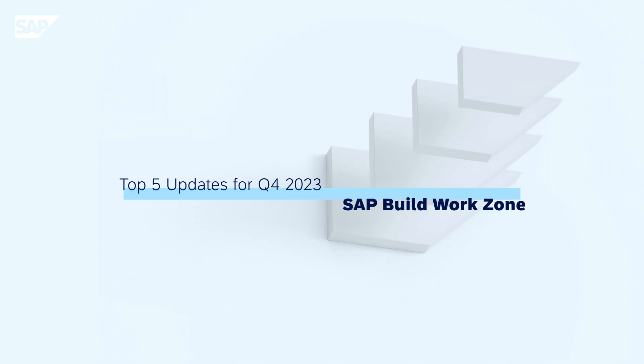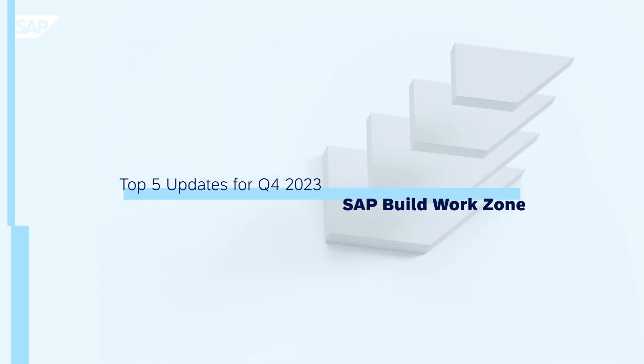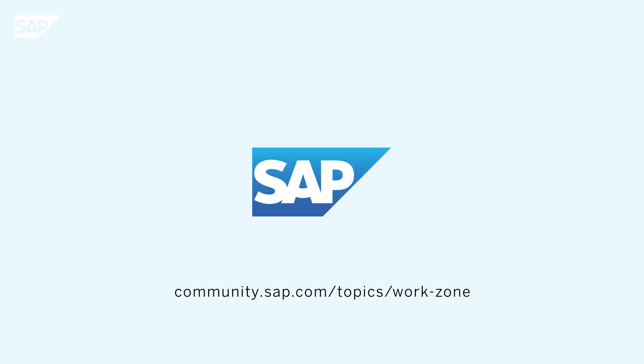Thank you for watching. Tune in next time for more exciting updates about SAP Build Work Zone. For further details, visit SAP Community.